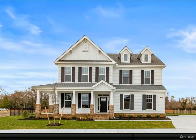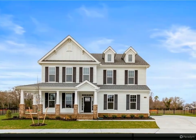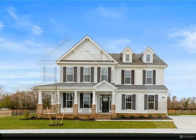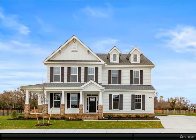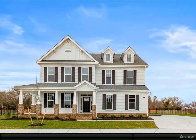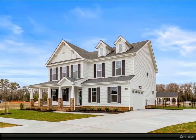Welcome to the Bellhaven model by Wetherington Homes in the Reserve at Cedar Point. Brand new homes tucked inside a beautifully established golf and country club community. This gorgeous home offers plenty of flexibility for today's lifestyles, with a spacious floor plan and carefully curated designer options included.